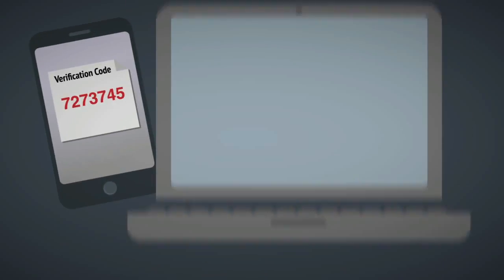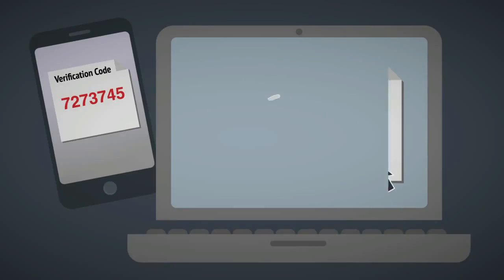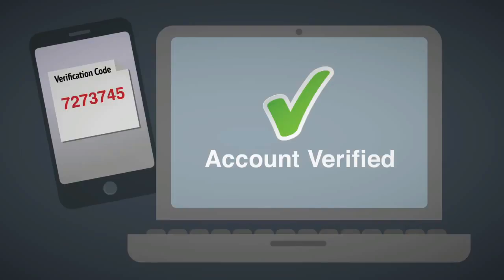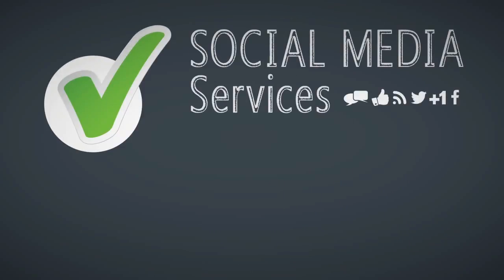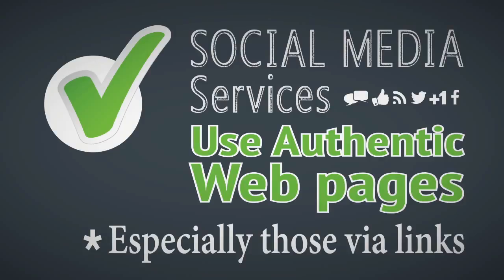Two-step verification will introduce another security layer and authenticates your login request via your mobile phone or registered email account, often requiring you to enter a unique security code or confirming a link provided to you. When using social media services, make sure you are using an authentic webpage, especially if it has been provided in a link.